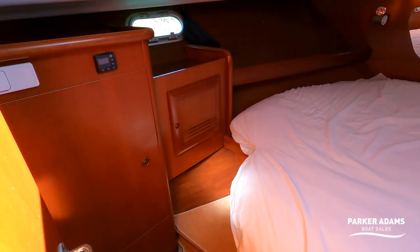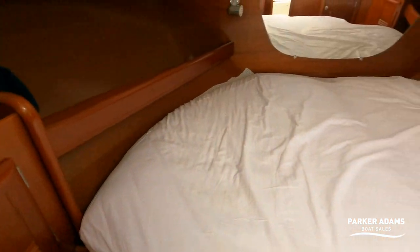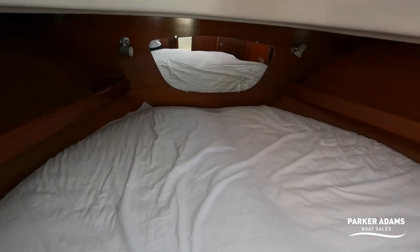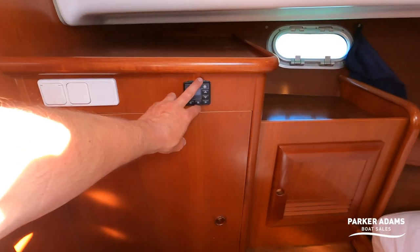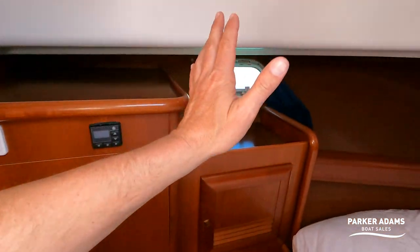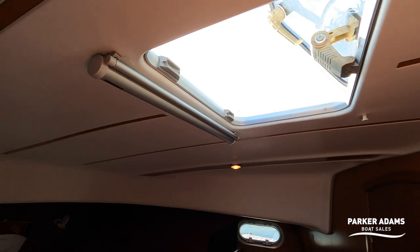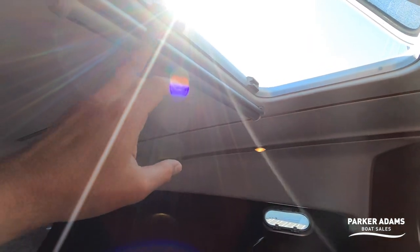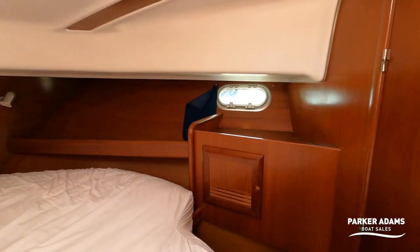The main bedroom is huge. You've got a really good width bed — I think that must be about six foot across and easily six foot long. So a really good amount of space in the bedroom. You've got a full locker space, controls for the warm air heating, light switches, two portholes — one on either side — and of course a nice porthole above which gets fresh air coming in, together with an ocean air blind that can be closed for a little more privacy in the evening.